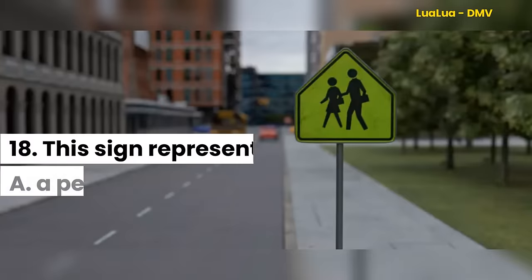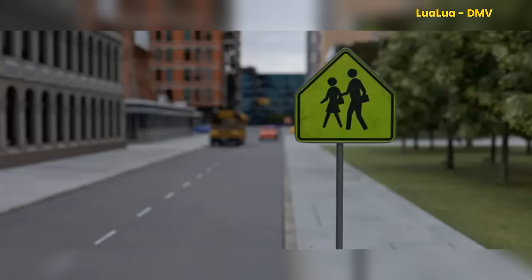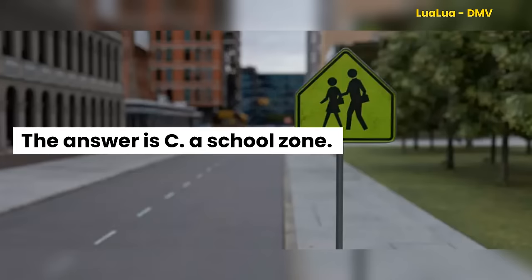Question 18. This sign represents: A. A pedestrian crosswalk. B. A playground. C. A school zone. The answer is C. A school zone.